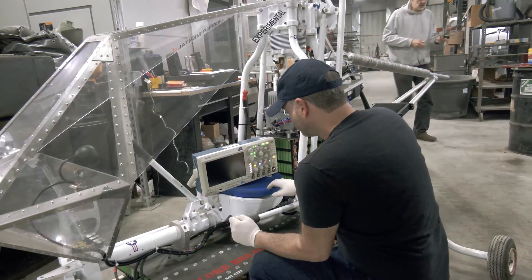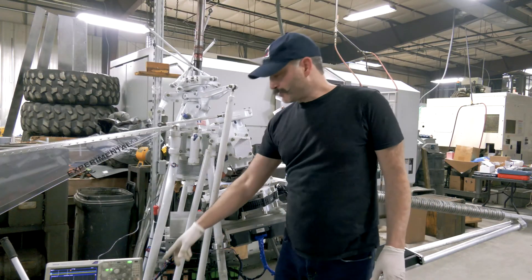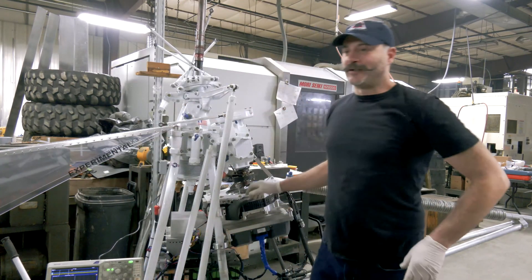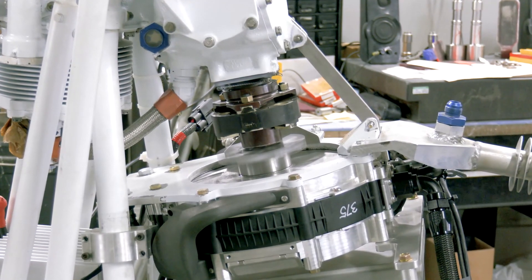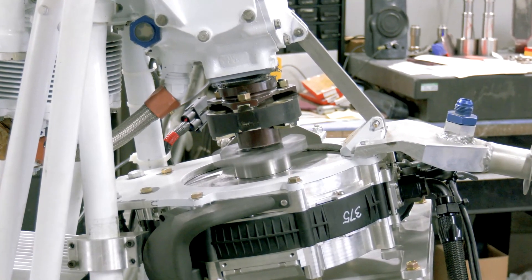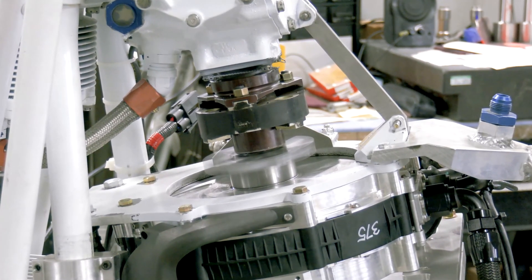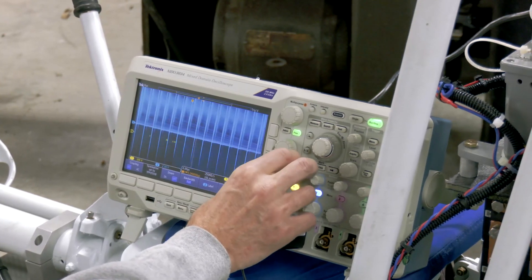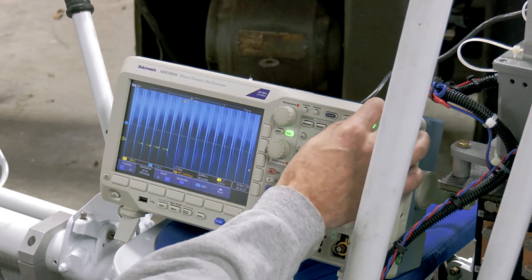We just went through the startup procedure. Different from a normal helicopter, the throttle would normally be right here — you rotate it. But unlike gasoline engines, electric motors have 100% torque at 0 RPM. So this motor is actually so powerful we can snap the blades right off. So digitally, we need to program the ramp and have it go slower to the maximum acceleration that the rotors can handle. And that's what's being tested here.